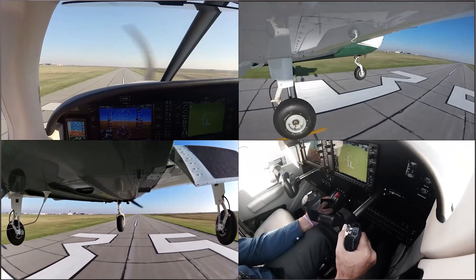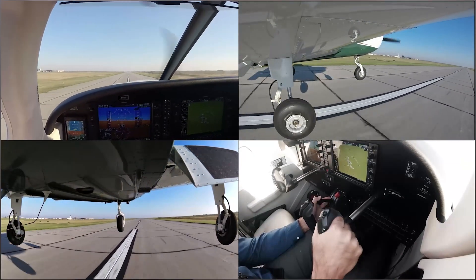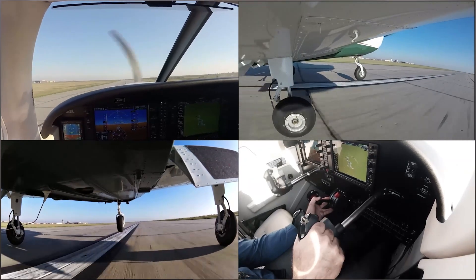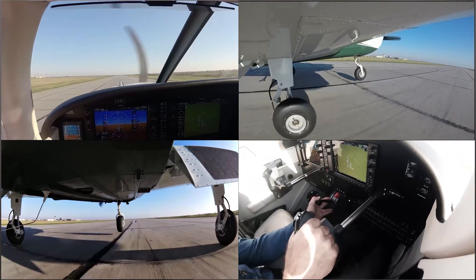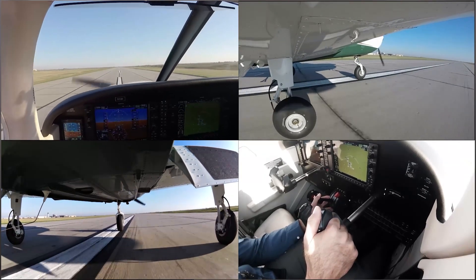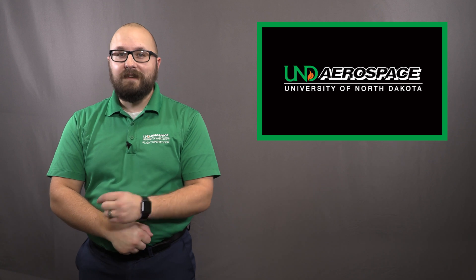Crosswind correction during the roundout continues to be very important. You need to understand that as airflow slows down over the flight controls, they become less effective. This means that the crosswind correction you had at 200 feet and 66 knots will not be enough as you slow down through the mid-50s into the roundout.